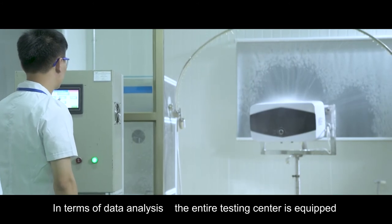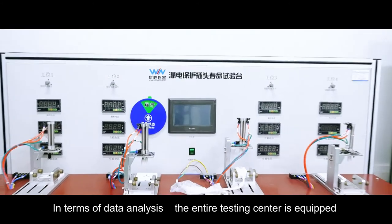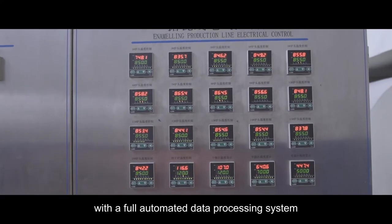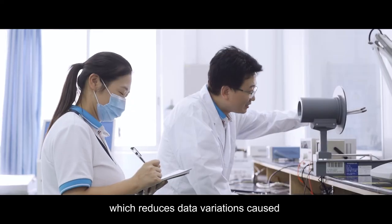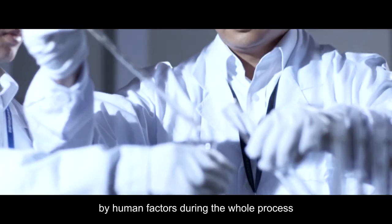In terms of data analysis, the entire testing center is equipped with a full automated data processing system, which reduces data variations caused by human factors during the whole process.